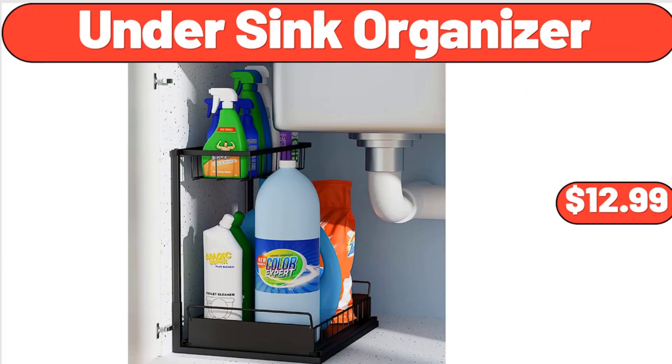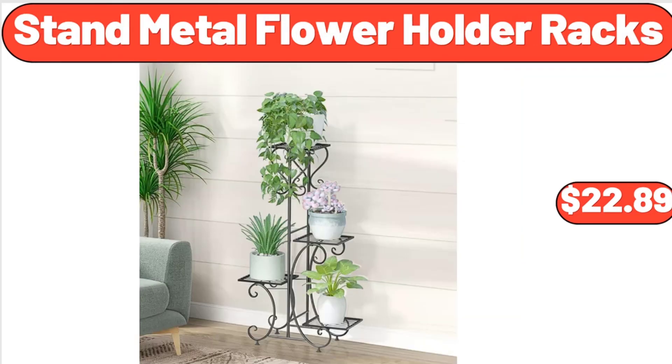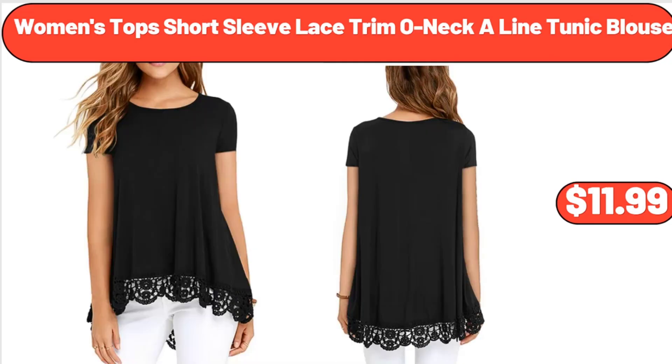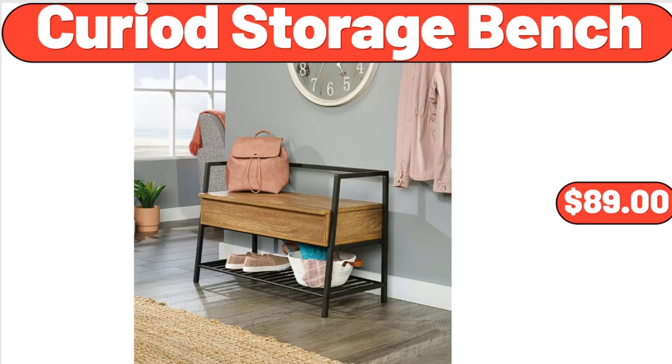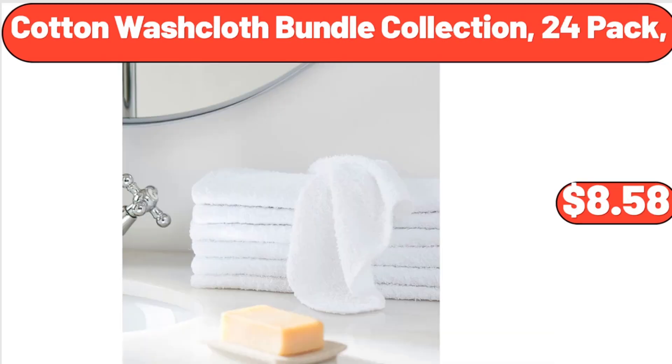Under sink organizer, $12.99. Stainless steel mixing bowl set of six, $22.35. Stand metal flour holder racks, $22.89. Happiness is homemade stoneware cookie jar, $11.99. Women's top short-sleeve lace trim A-line tunic blouse, $11.99. Crofton colored frying pans, $14.99. Curved storage bench, $89. Portable vertical raised garden bed 5-tier planter, $59.90. Cotton washcloth bundle collection 24-pack, $8.58.